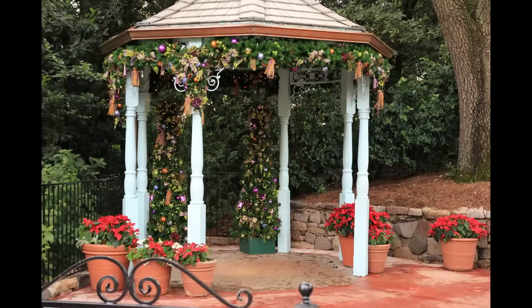Around the corner from the hub, this is, I believe, where you can meet Merida from Brave. If I'm not mistaken, this is where you can meet Merida — let me know in the comments if I'm wrong, but I think I'm right.